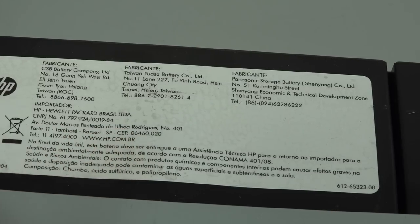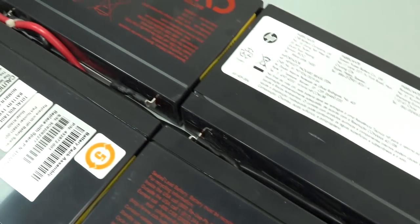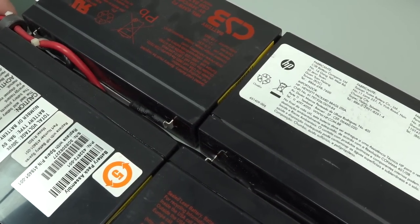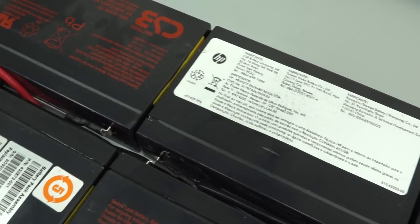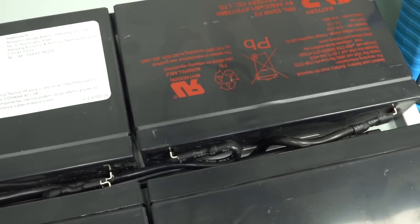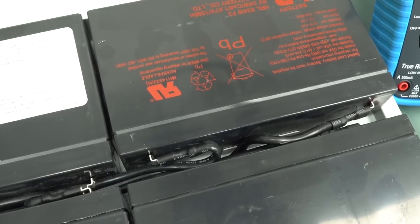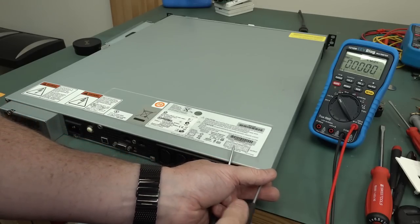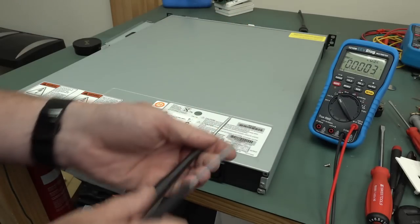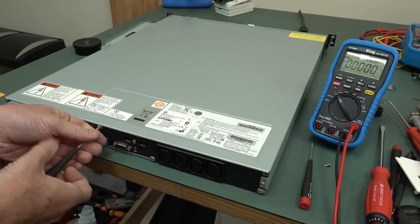HP Brazil - shout out to all my Brazilian viewers. There's all the wiring - we can get the individual batteries out, so if one or all of them fail you can simply get replacement ones. But they'd cost a fair bit to get decent quality replacements. I think when you sell something like this the value of it is actually probably in the batteries.